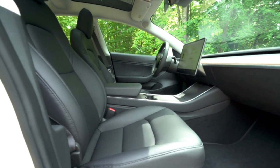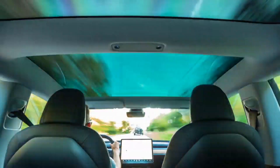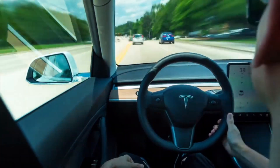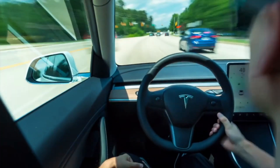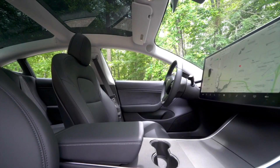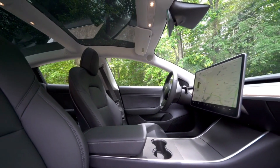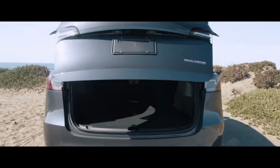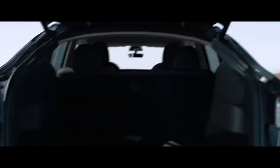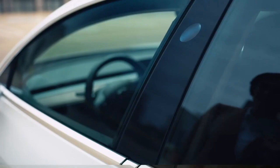Tesla has introduced a rear casting machine in Fremont, where the current builds of the Model Y are being produced. The casting machines, referred to as Giga presses, are massive machines that will make the aluminum casting of the cars less complicated, adding to the safety and reducing the number of parts that it takes to build a piece.